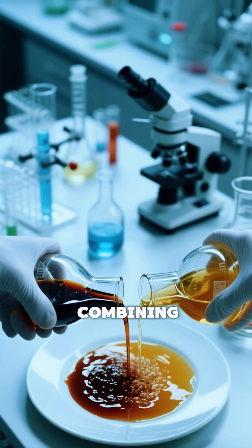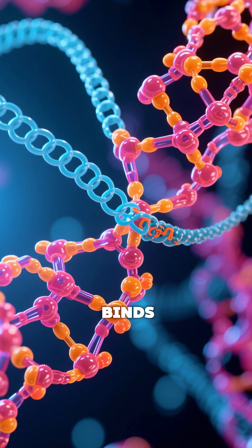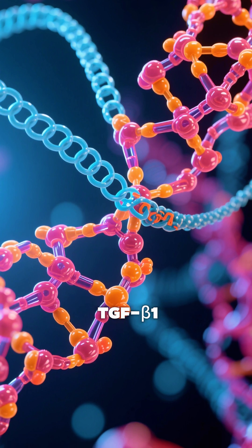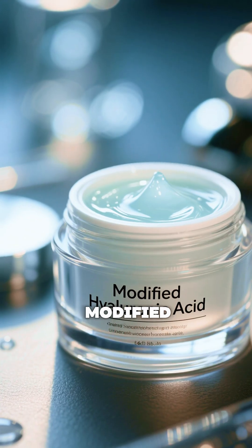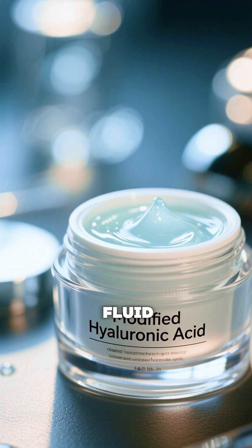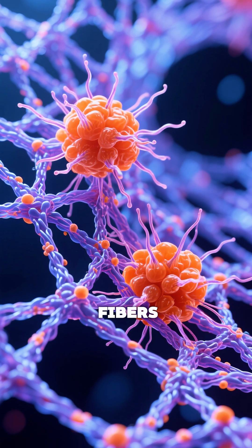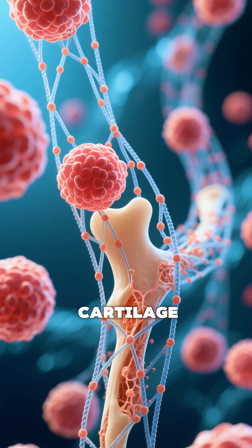The biomaterial works by combining two key ingredients: a bioactive peptide that binds to a growth protein called transforming growth factor beta 1 (TGFβ1), essential for cartilage development, and a modified form of hyaluronic acid, a natural substance found in cartilage and joint fluid. Together, these ingredients form nanoscale fibers that act like a scaffold, guiding the body's own cells to rebuild cartilage.